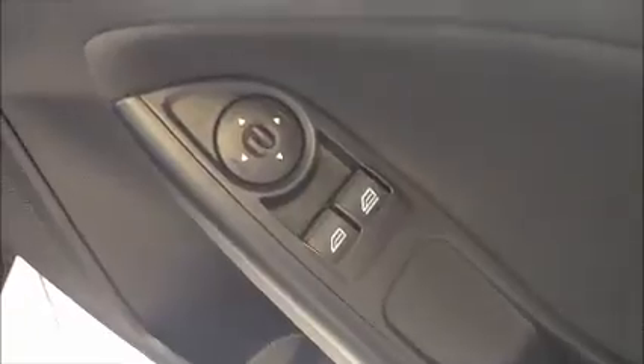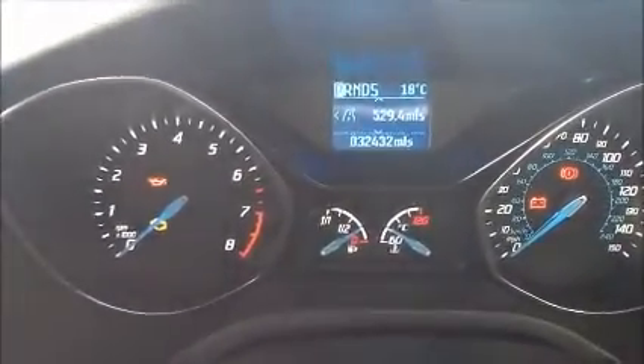Moving over to the driver's side of the vehicle. There are controls for the electric windows and mirrors. Just to confirm the mileage for you: 32,432.